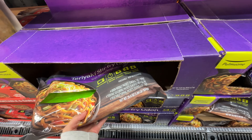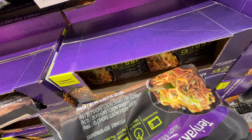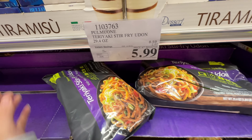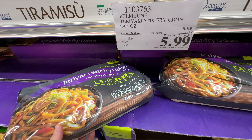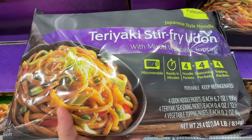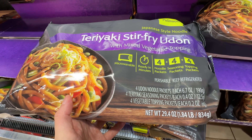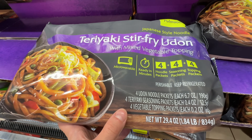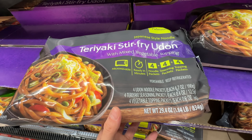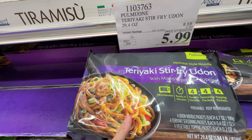The Pomo One Teriyaki Stir-Fried Udon is $2.60 off right now, bringing it to six dollars. It has real udon noodles with a thick, really good texture. The seasoning comes from packets and the vegetable toppings are dried — some of you commented you don't eat the dried vegetable toppings, and honestly they're just for decoration. I'd stir fry it with other things.